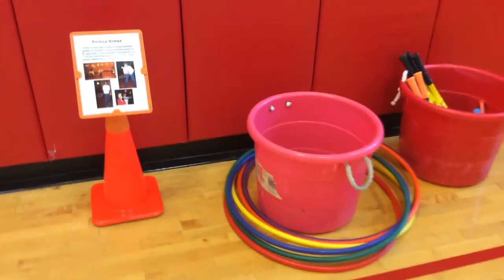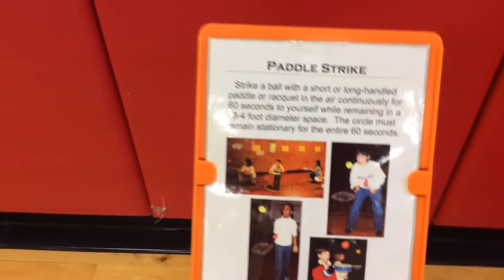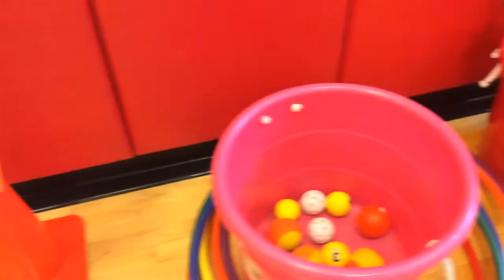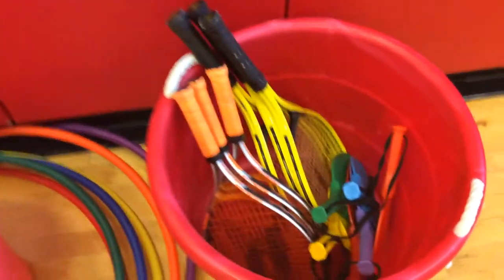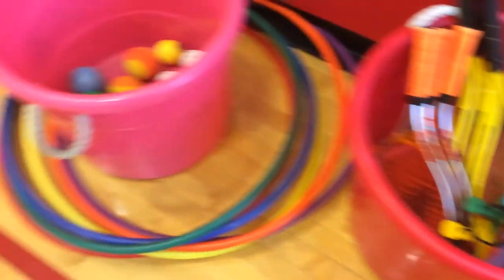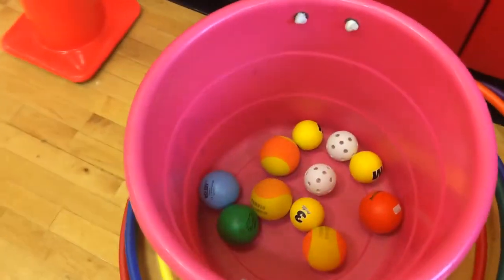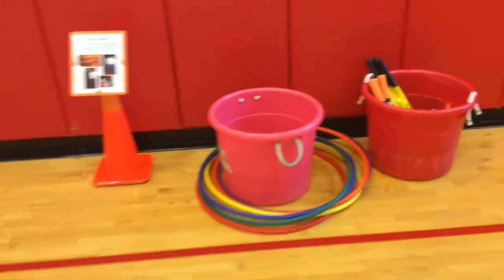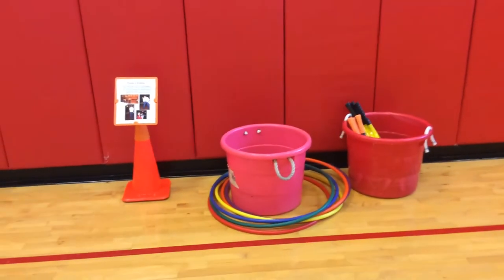The first challenge is called the Paddle Strike. The kids are trying to use a racket or a paddle to keep the ball up in the air for one minute. This is an individual timed event. We've got different sized rackets and paddles. They grab a hula hoop and any type of ball they want, and they've got to keep the ball up in the air for one minute. If they can do that, they complete the challenge.